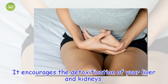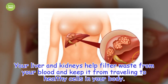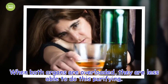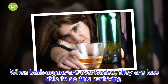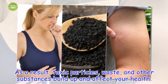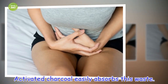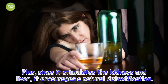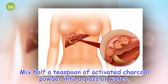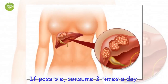It encourages the detoxification of your liver and kidneys. Your liver and kidneys help filter waste from your blood and keep it from traveling to healthy cells in your body. When both organs are overloaded, they are less able to do this purifying. As a result, toxic particles, waste, and other substances build up and affect your health. Activated charcoal easily absorbs this waste, and since it stimulates the kidneys and liver, it encourages a natural detoxification. Mix half a teaspoon of activated charcoal powder into a glass of water and, if possible, consume three times a day.